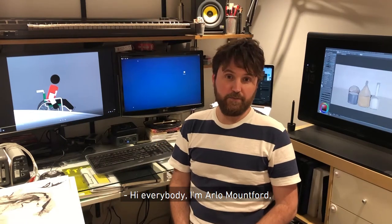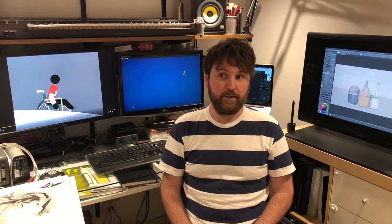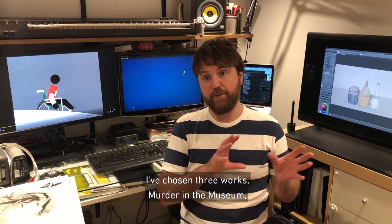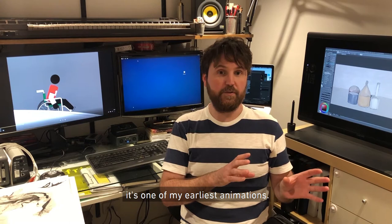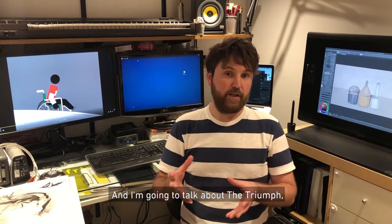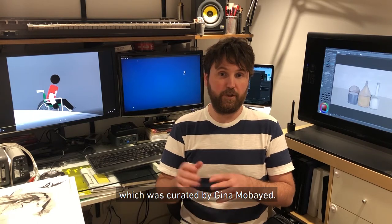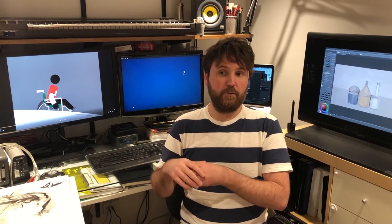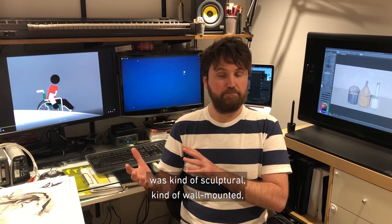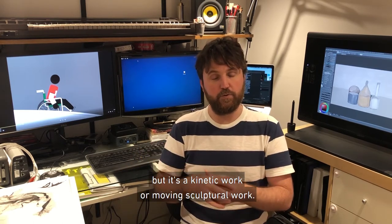Hi everybody. I'm Arlo Mountford. I'm going to talk about a few works that are in Deep Revolt. I've chosen three works: Murder in the Museum, which is an early work of mine — one of my earliest animations — then I'm going to talk about The Triumph, which is one of the key works in Deep Revolt, curated by Gina Mavoyed. And then I might talk about a sculptural work — a kinetic, moving sculptural work.